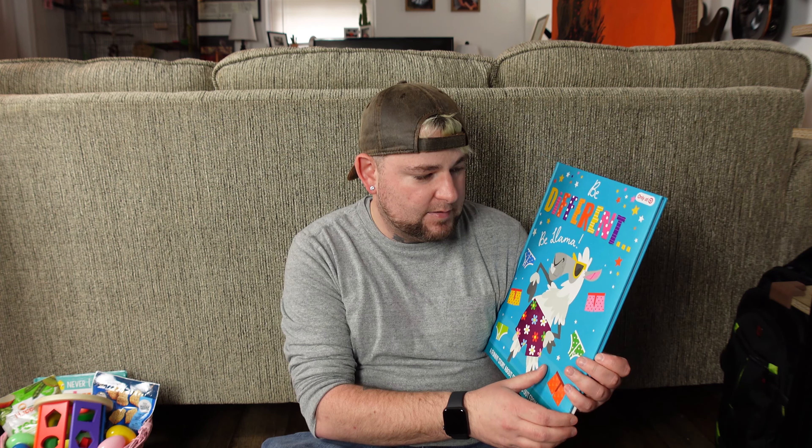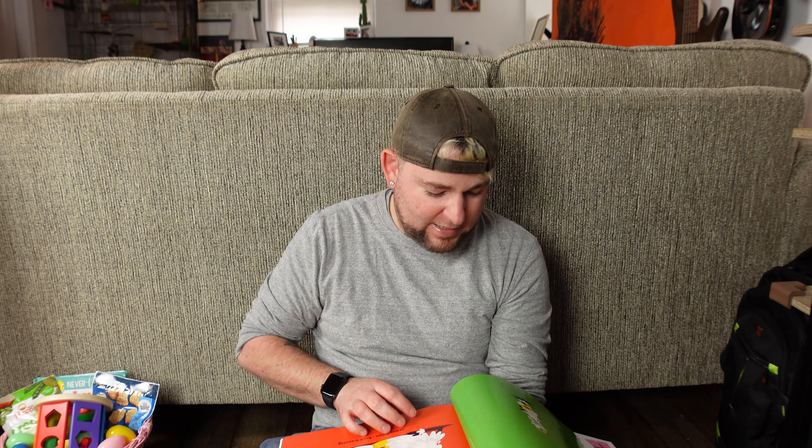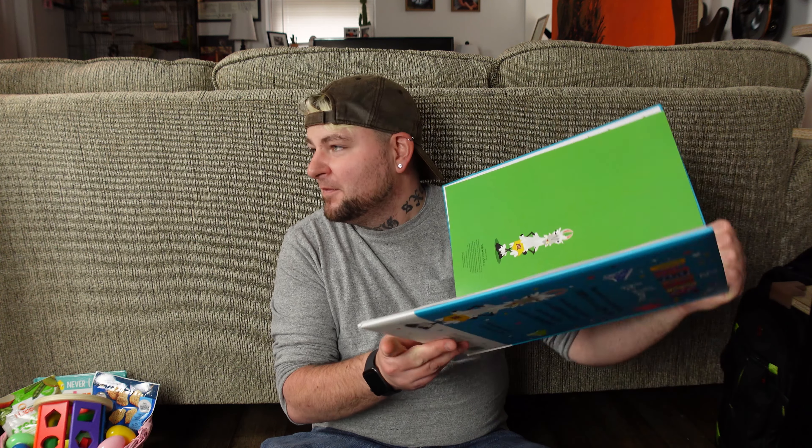Next we have this wonderful large Llama book, also from Target. This thing is humongous — it's going to be her biggest book. She likes just opening and closing books on her own, and having more books in the house seems to make her happy. But then I started flipping through it — why are there three pages of underwear? And the llama is just laying there all — why did we not look at this before buying it? I don't know if this book is appropriate for a one-year-old, so we'll put it aside for now.